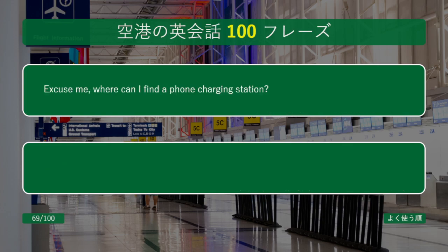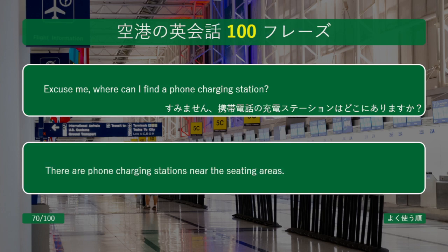Excuse me, where can I find a phone charging station? There are phone charging stations near the seating areas.